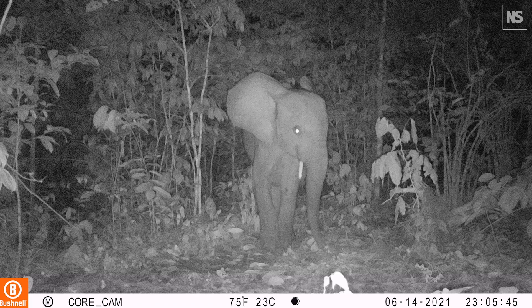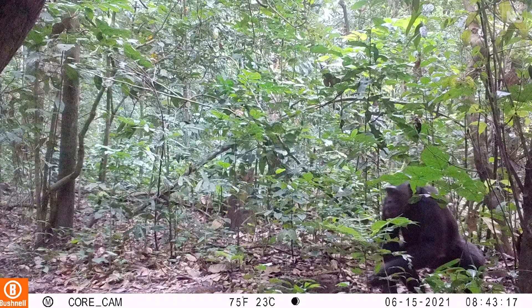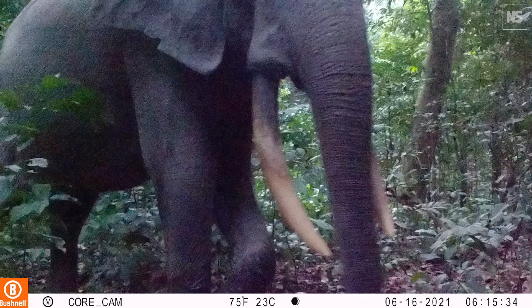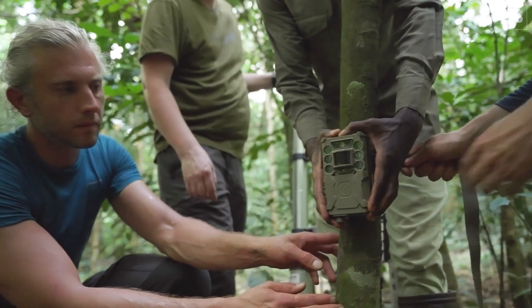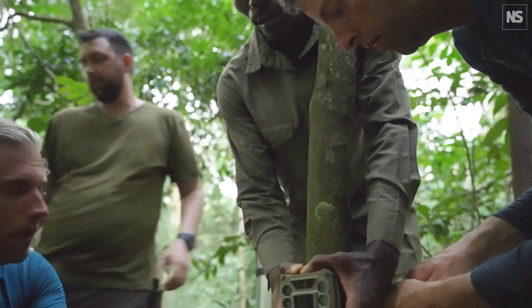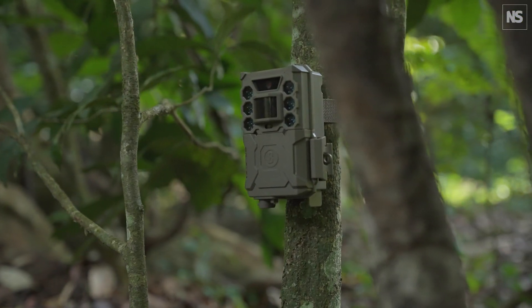The only way to extract meaningful information from that data is to either look at all of the images and say, OK, this image has got an elephant, this image has got a leopard — but that's extremely slow. So we have AI tools that we've been developing that can actually analyse those images and detect the species in the images automatically.